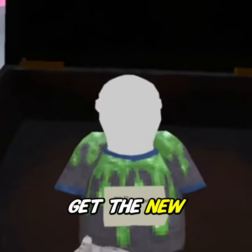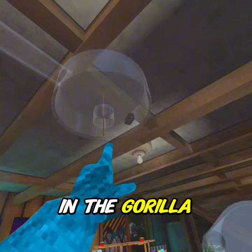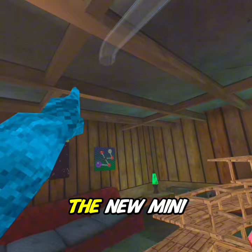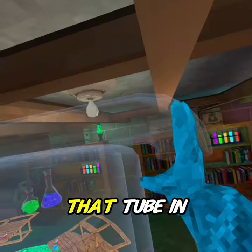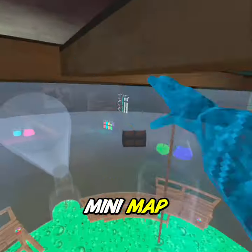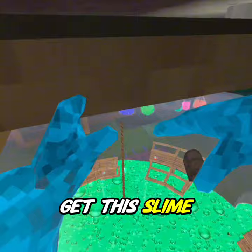Here's how to get the new slime shirt cosmetic in the Gorilla Tag science update. You have to make it to the top of the new mini map and down through that tube in order to get it.